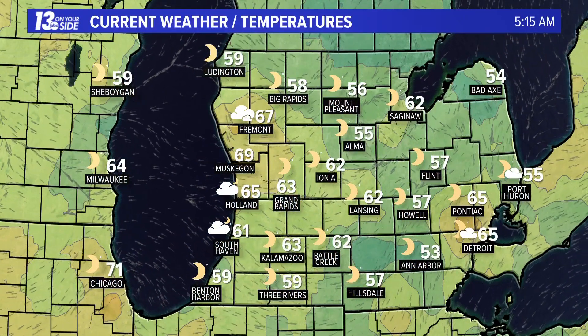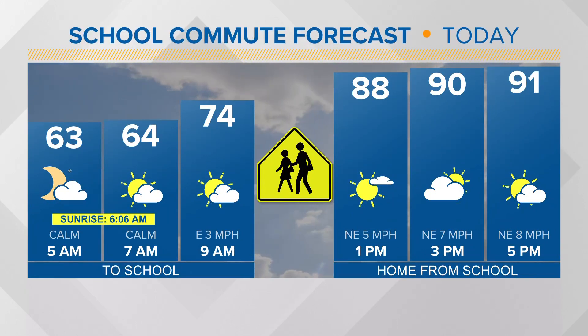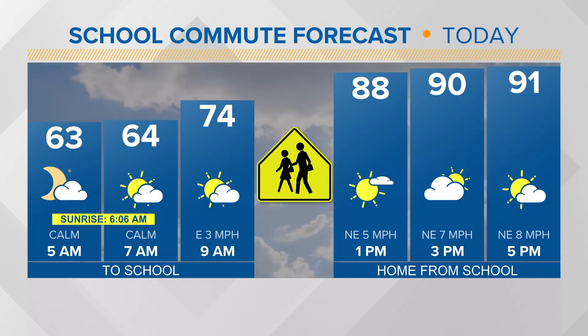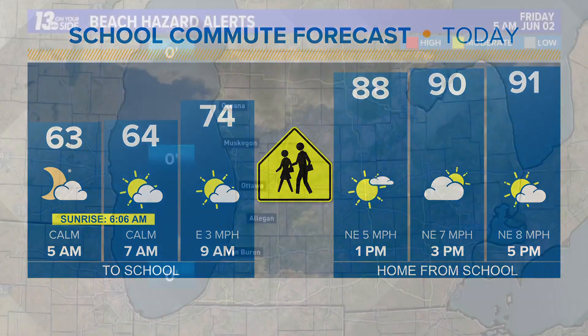Right now sitting in the 60s across the region underneath mainly clear conditions, and we'll see those temperatures continue to climb to 74 degrees by as early as 9 a.m., and then continuing to hit the low to mid 90s.